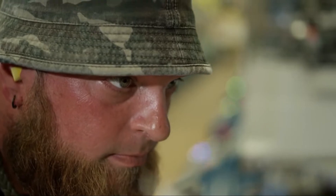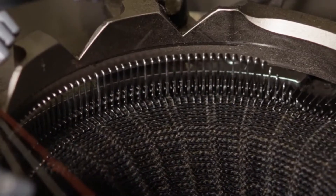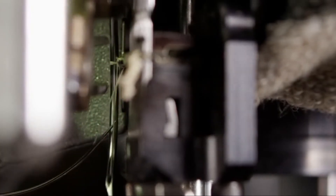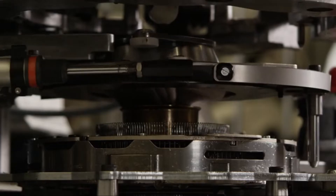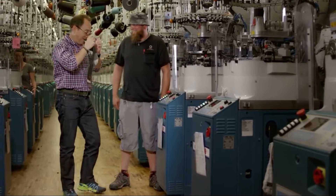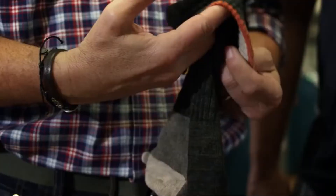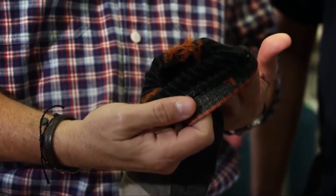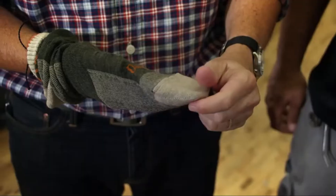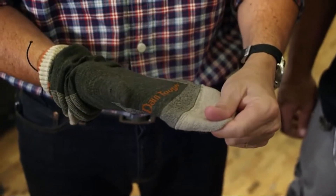All Darn Tough socks are knit on a 168 needle machine with fine, high micron count yarn. That produces what we like to say on average about 1,441 stitches per square inch on a Darn Tough sock. We produce a multitude of styles, sizes, and colors. But if you take away the color and the stripes, at the base of everything is that Darn Tough math.